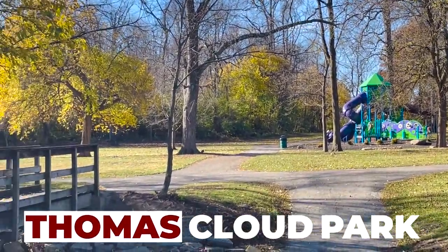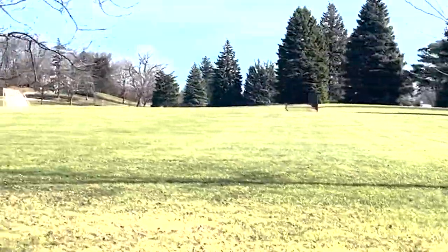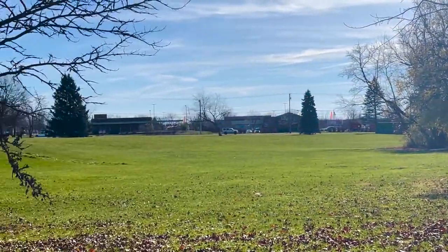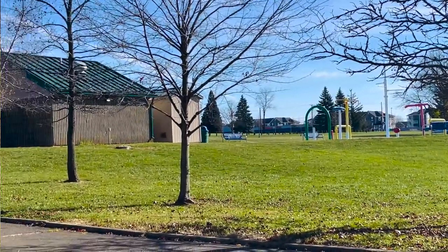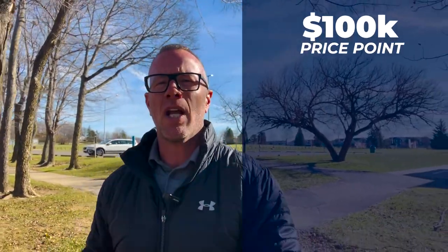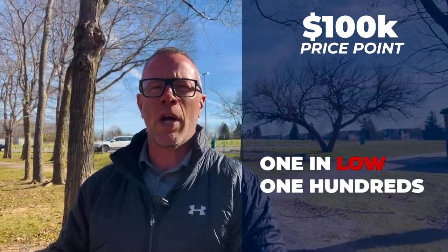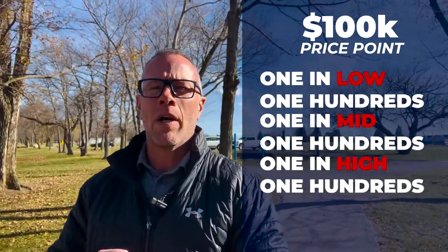Today I'm starting our tour at Thomas Cloud Park, which is a fantastic area with soccer and baseball fields, playgrounds, and a splash pad. It is right in the heart of Huber Heights, and I'm gonna show you three homes today in the $100,000 price point. You can still get homes in the Dayton area at that price point. We're gonna look at one in the low 100s, one in the mid 100s, and one in the high 100s.